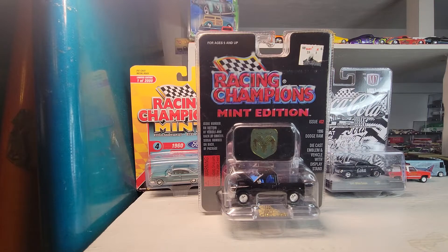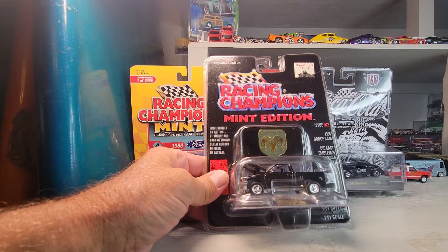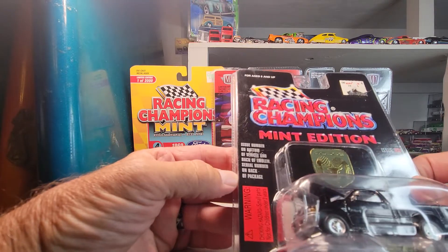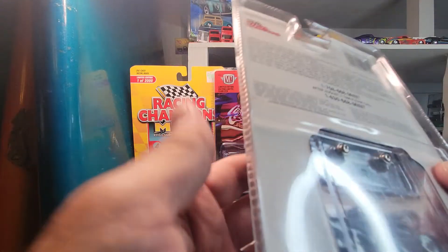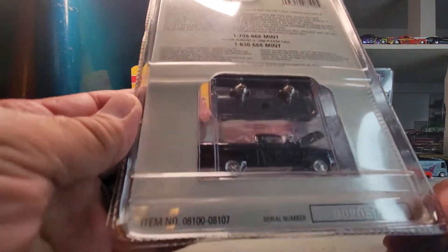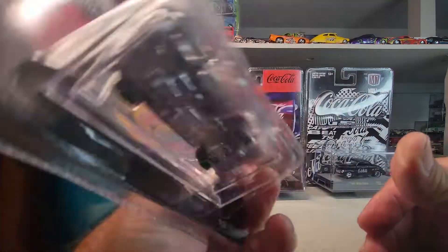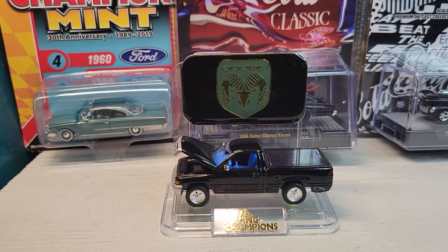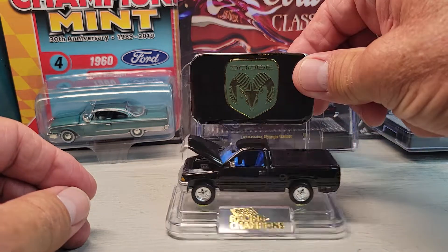Up first, take a look at this Racing Champion right here. It's a 1996 Dodge Ram, issue number 22 from Racing Champion Mint Edition. Somebody gave me this one, so I didn't buy it. But there's a serial number on it. All right, let's open it. There's the 1996 Dodge Ram truck — comes with this cool stand.